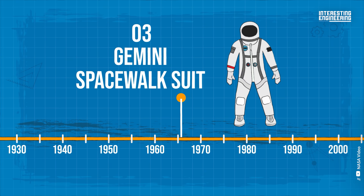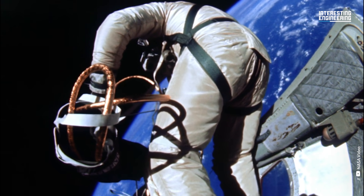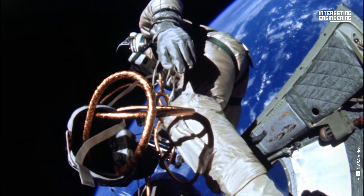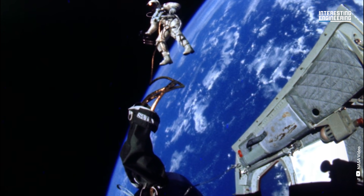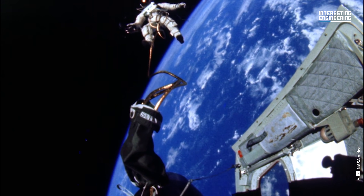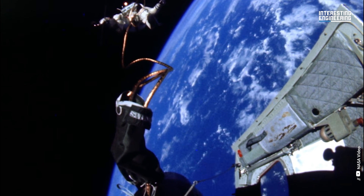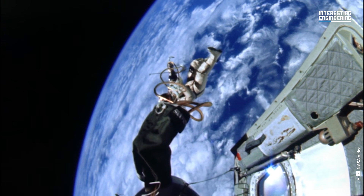Gemini Spacewalk Suit, 1965–1966. The G4C Gemini suit was created with NASA's initial spacewalks in mind. The Gemini Titan IV astronaut Edward H. White II floats amid space's absence of gravity. The extravehicular activity was carried out by the Gemini IV spacecraft during its third round. A 25-foot umbilical line and a 23-foot tether line, wrapped with gold tape to form one rope, anchor White to the spacecraft. White holds a handheld self-maneuvering unit, or HHSMU, in his right hand. His helmet's visor is gold-plated to shield him from the sun's glaring beams.